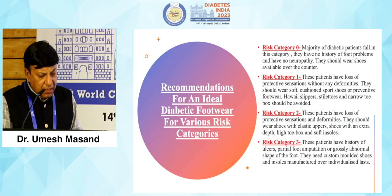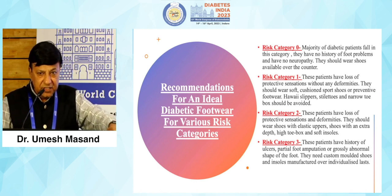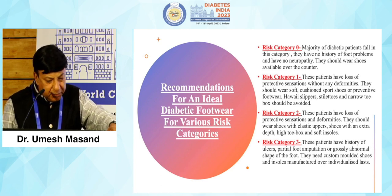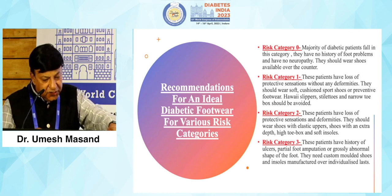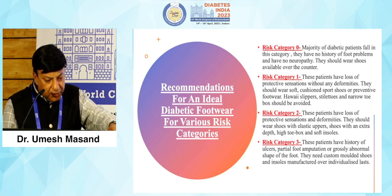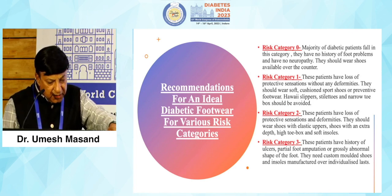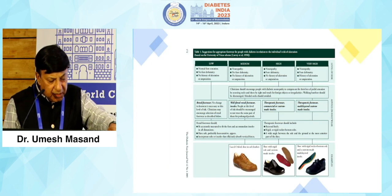There are recommendations by various authorities on ideal diabetic footwear for various risk categories. Risk category 0 covers the majority of diabetic patients — no history of foot problems, no neuropathy — they can wear shoes available over the counter. Category 1 patients have loss of protective sensation without deformity and should wear soft cushioned sport shoes or preventive footwear; Hawaii slippers, stilettos and narrow toe boxes should be avoided. Risk category 2 patients have loss of protective sensation plus deformities and should wear shoes with elastic uppers, extra depth, high toe box and soft insoles. Risk category 3 patients have a history of ulcerations, partial foot amputation or grossly abnormal foot shape, and need custom-molded shoes and insoles manufactured over individualized lasts.